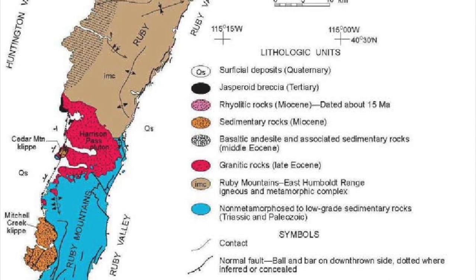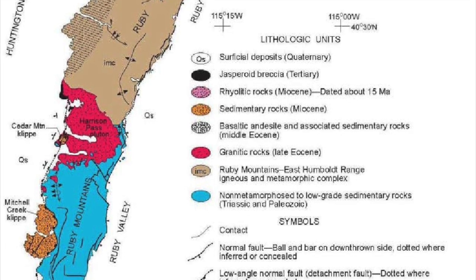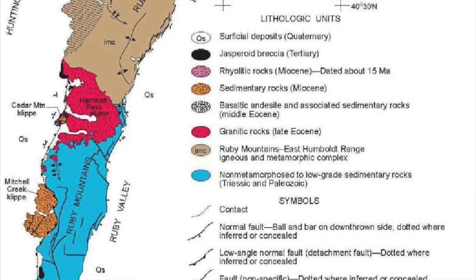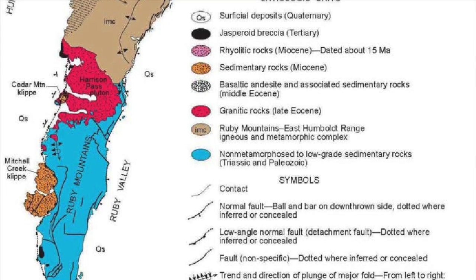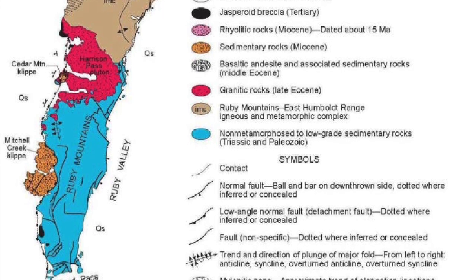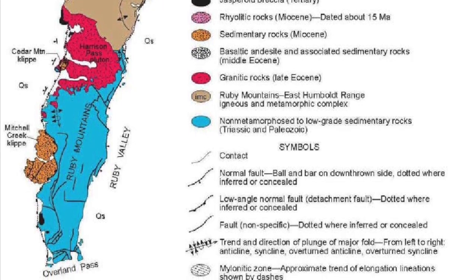Plutonism began in the area during the severe orogeny of the Cretaceous period when felsic magma intruded the area, but the main granite pluton in the range dates back to the late Eocene, dated as 36 million years old via uranium-lead dating. The pluton is colloquially known as the Harrison Pass Pluton. The southern Ruby Mountains are composed of unmetamorphosed sedimentary strata, and are not a part of the metamorphic core complex.